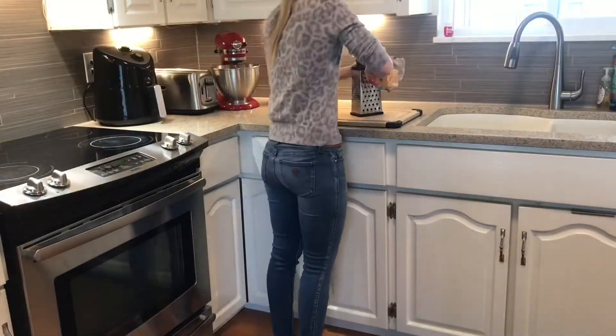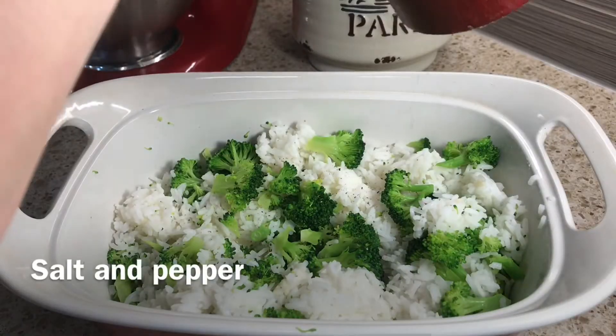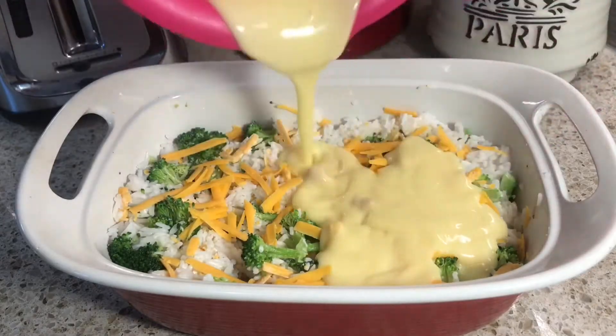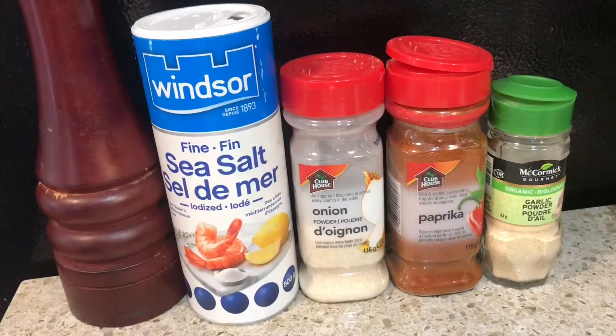Now I'm just gonna get some stuff ready for my rice bake. I'm gonna shred some sharp cheddar cheese and put some broccoli and rice into this casserole dish with a little bit of salt and pepper, my sharp cheddar cheese, and a can of cream of chicken soup with just half the water. I'm gonna bake it at 375 for 45 minutes.